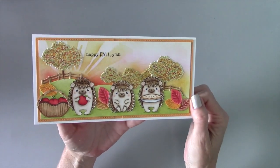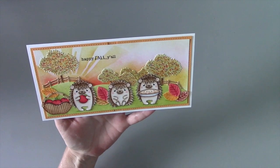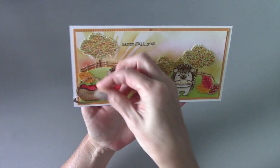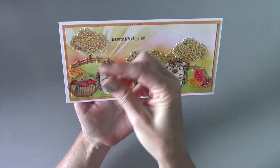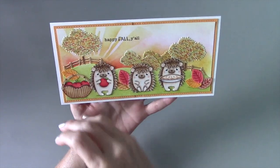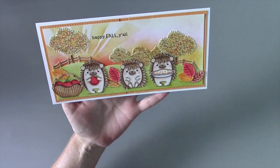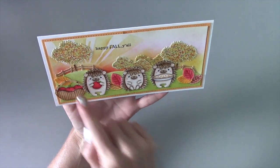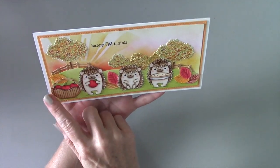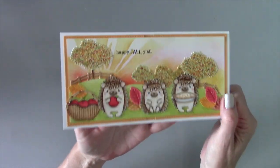I used the leaf portion of the apple die and colored them in fall colors. For the little basket, I used the apple die — you can see the bottom of the die cut — then flipped the apple over and cut it again so it had a rounded basket look. The stem portion of the apple die I cut six times and layered them on there for a little handle to the basket.